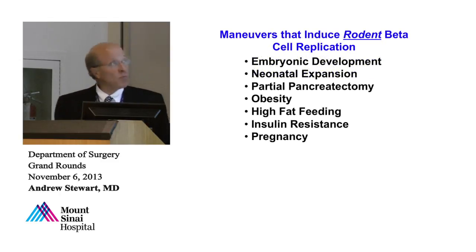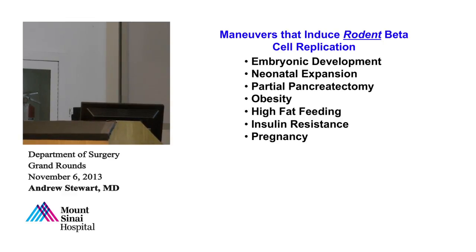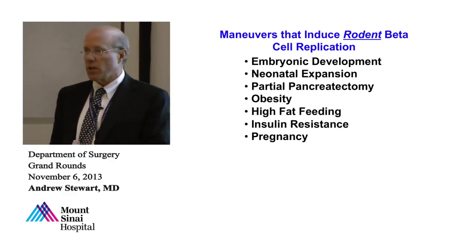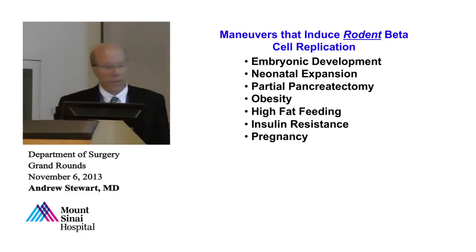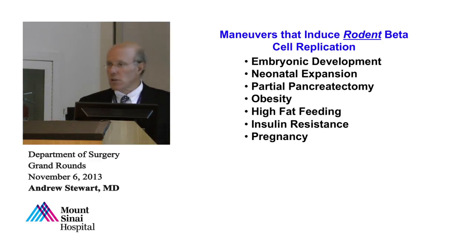What is it about human beta cells that won't allow them to replicate? In rodents, beta cells replicate during embryologic life, the neonatal period, after partial pancreatectomy, during high-fat diet-induced obesity, during genetic obesity, when the insulin receptor is knocked out, and during pregnancy — a state of insulin resistance where rodents double or triple their beta cell number through replication. None of these maneuvers work well in humans. You get your beta cells when you're a kid, an embryo, and a neonate, and after that you're done.